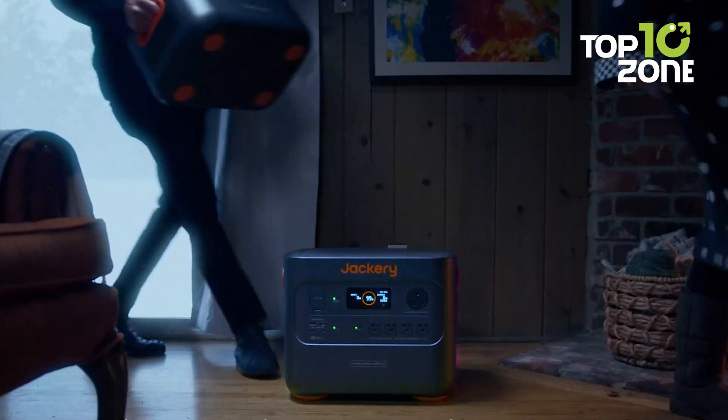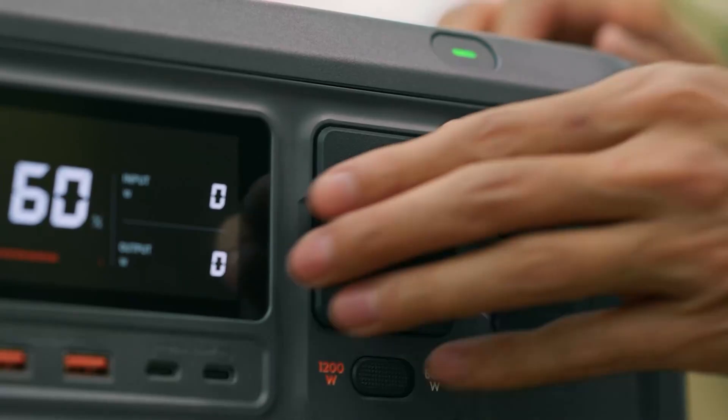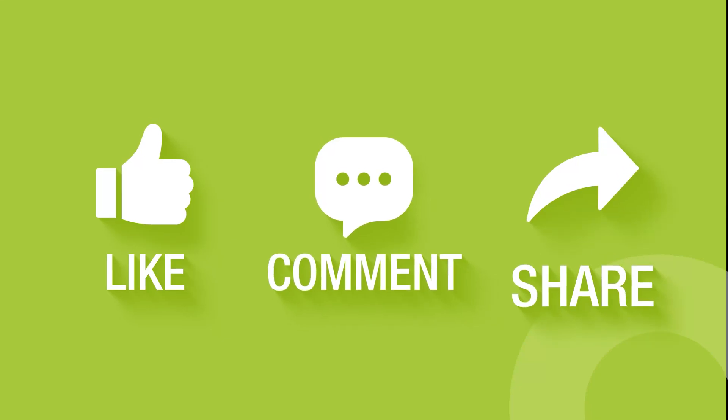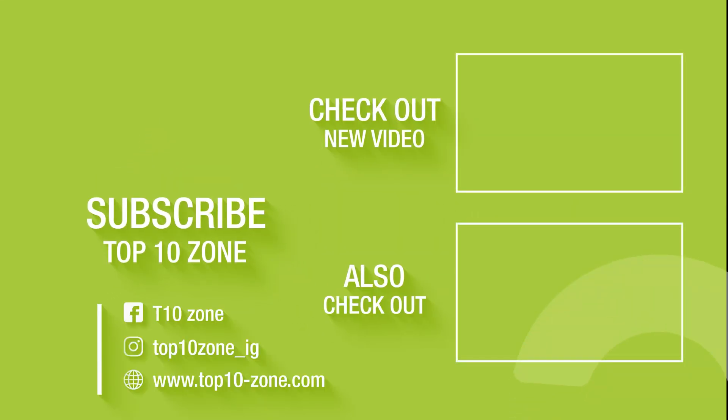Thanks for watching our video on the top 10 best portable solar power stations. Let us know if we missed any notable ones in the comments below, and like and share the video — it really helps us out. Subscribe and click the bell icon so you don't miss a single upload. See you at the next one!